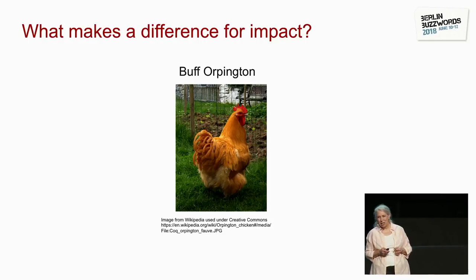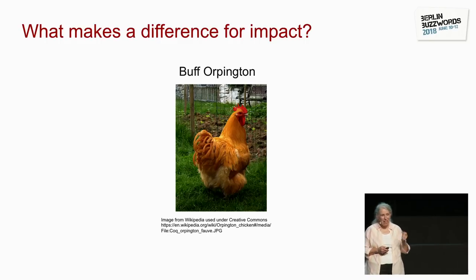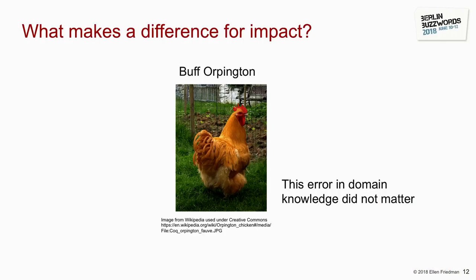I contacted Ian and said I think you have a different kind of chicken — it turned out to be a Plymouth Rock. He went back and retrained his model, and it's wonderful to watch the evaluation as one model changes and the other comes up. But here's the lesson: he had the chicken labeled wrong, yet for the purposes of the project — identifying a predator — it actually didn't matter, because all that mattered was whether it's a chicken or not the predator.